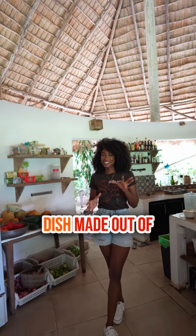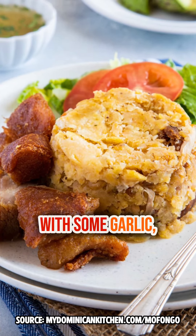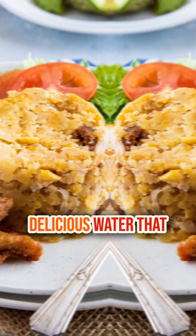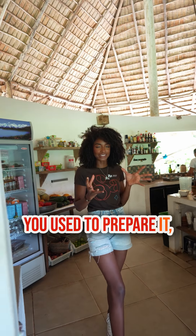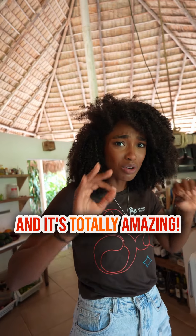Mofongo. I'm sorry, Puerto Rico. This very delicious dish made out of fried plantain. Then you mash it with some garlic. You add a little bit of delicious water that you use to prepare it. Then on top, you can put some chicharrón or some seafood. And it's totally amazing.